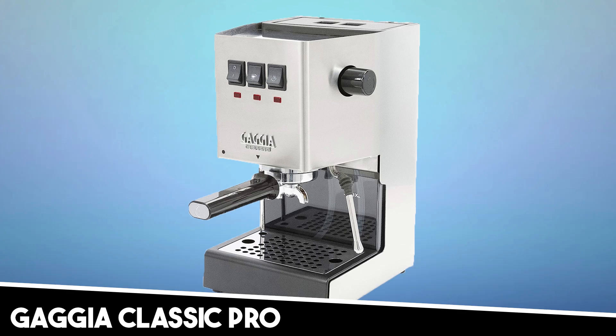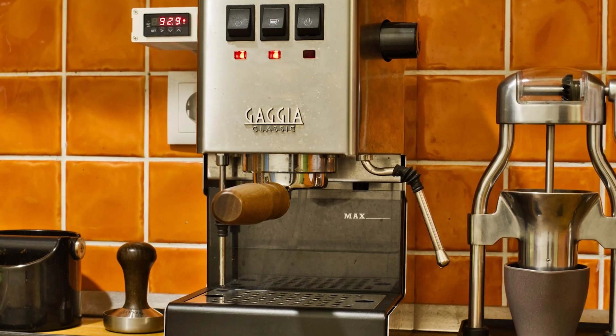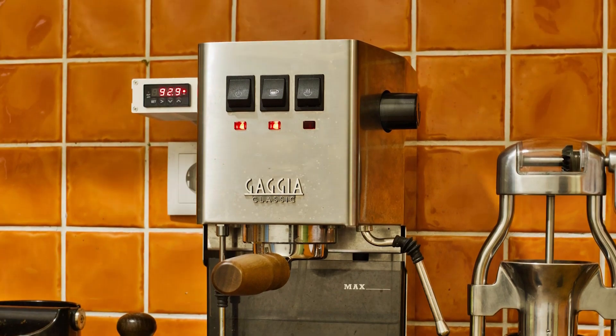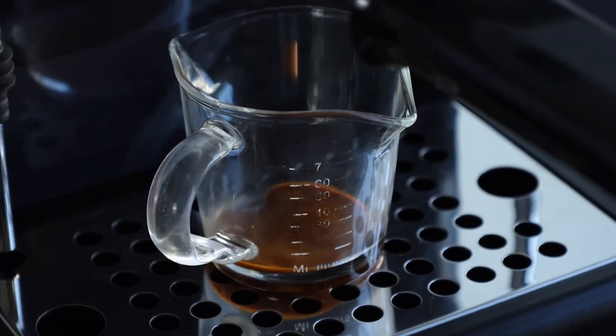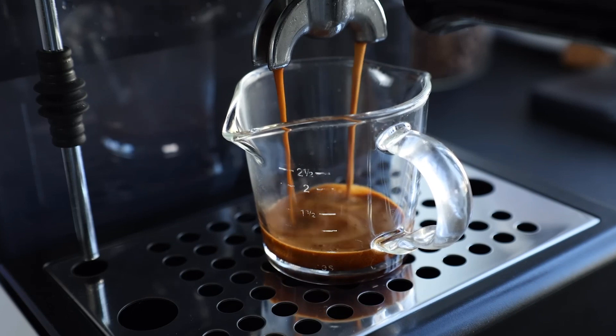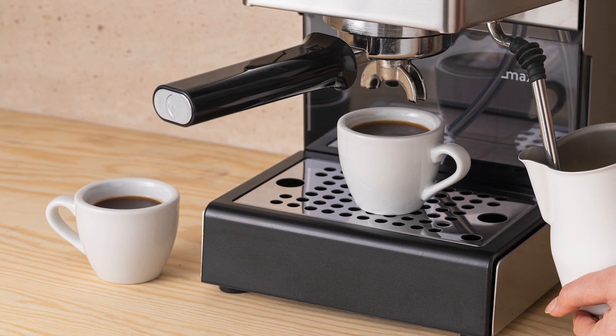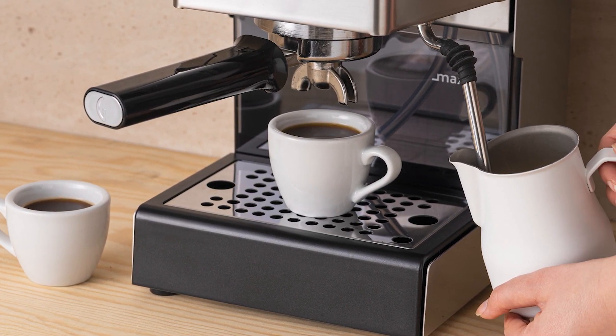At number three, it's the Gaggia Classic Pro. The Gaggia Classic Evo Pro, hailing from Italy, encapsulates the authentic essence of espresso. For those budget-savvy espresso aficionados seeking a blend of compact design and professional brewing quality, this machine emerges as a strong contender. With a robust stainless steel housing, it promises durability and lasting performance.